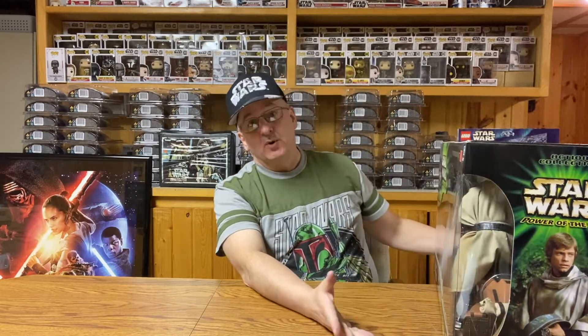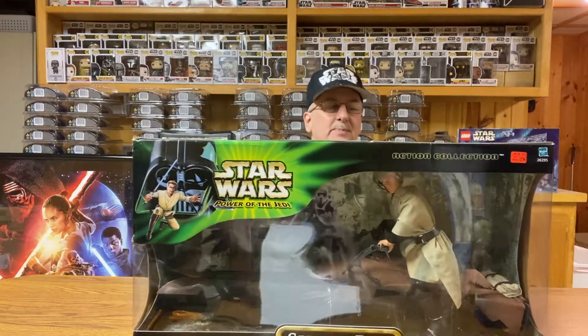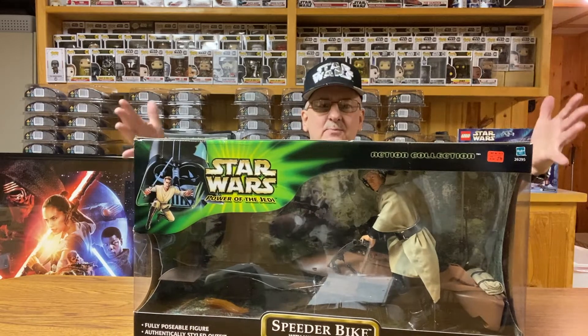Next in line, we have one of the vehicles. This one is from the Power of the Jedi series — the same series as Captain Tarpals there. But this one is from Return of the Jedi. And it is the speeder bike with Luke Skywalker. That's a big piece.